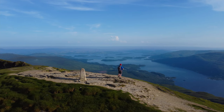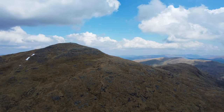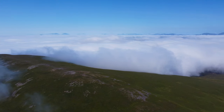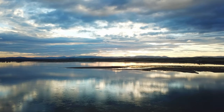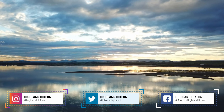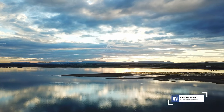Well, that concludes our list of five beginner Munros. If you'd like to see a particular Munro in more detail, links to each of the videos can be found in the description below, as well as a playlist containing all the videos. Thank you for watching. If you enjoyed the video please go ahead and hit that like button, and if you want to see more videos like this then consider subscribing to the channel.